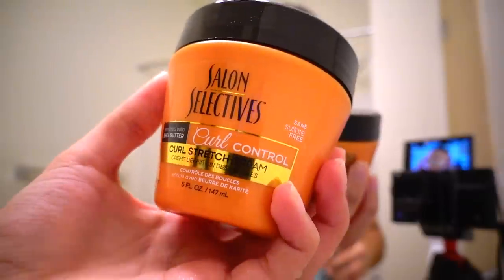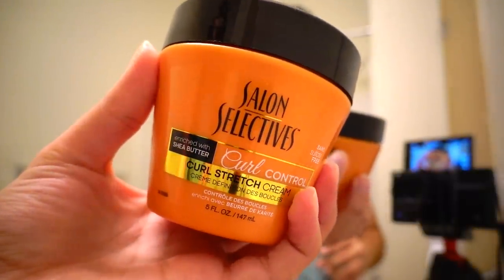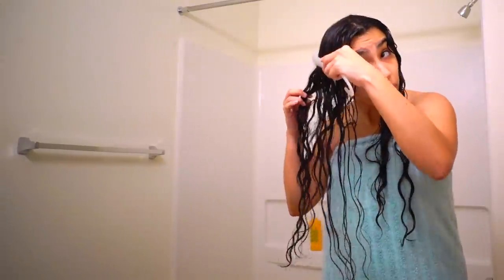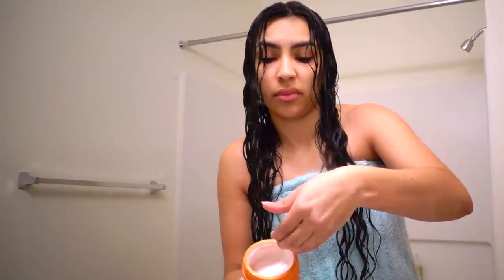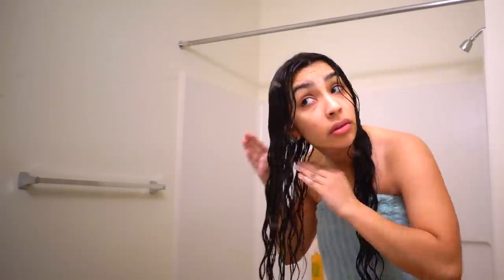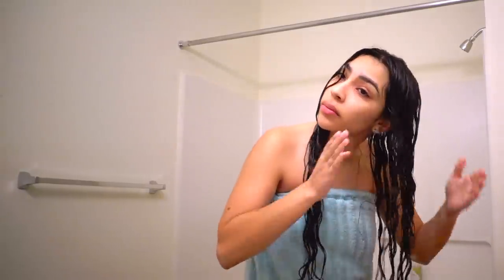Next I used the curl cream, which was a pleasant surprise — I did not expect to find anything like this at Dollar Tree. It is the Salon Selectives Curl Control Curl Stretch Cream, and it contains shea butter. I couldn't find any silicone, so I think it's curly girl and curly boy approved. I got out of the shower, detangled my hair more with a wide tooth comb, then smoothed and styled the cream over my hair. Honestly looking back, I don't think it did much — it didn't dry my hair out, which is good, but I didn't notice a significant difference in moisture or curl definition. So it was meh.